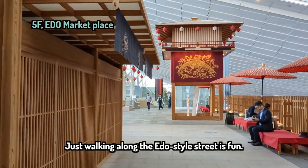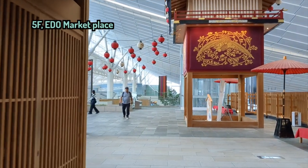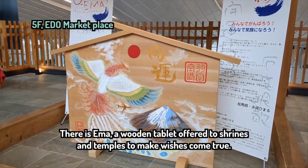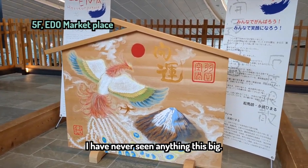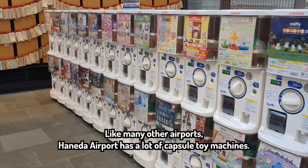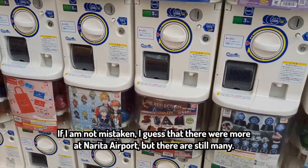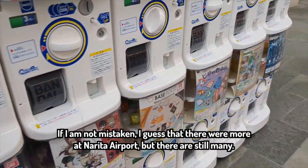Just walking along the Edo Style Street is fun. There is an Ema, a wooden tablet offered to shrines and temples to make wishes come true. I have never seen anything this big. Like many other airports, Haneda Airport has loads of capsule toy machines. I guess there are more at Narita Airport, but there are still many here.